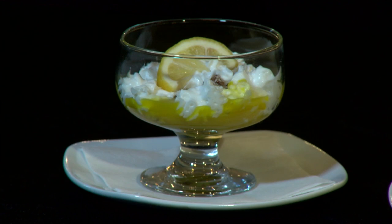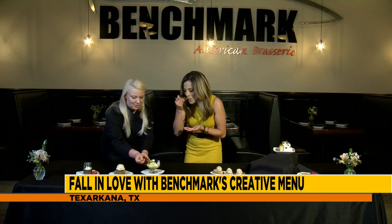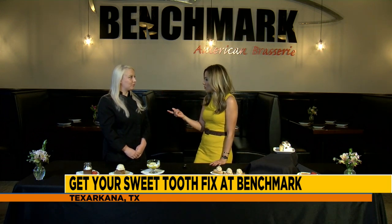I want to talk about the presentation for a second — this looks great, perfect for a date night with your significant other or your best friend. Oh, the coconut is so good! That is delicious — I can't believe that's a vegan dessert. That's what I'm always blown away by here at Benchmark: you guys have vegan options for anyone trying veganism or just wanting a healthier twist to their diet.